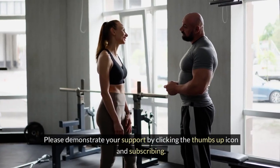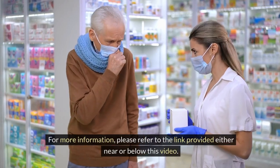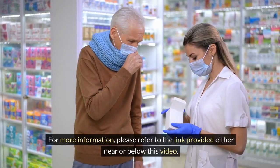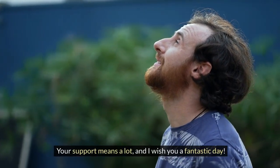Please demonstrate your support by clicking the thumbs up icon and subscribing. For more information, please refer to the link provided either near or below this video. Your support means a lot, and I wish you a fantastic day.